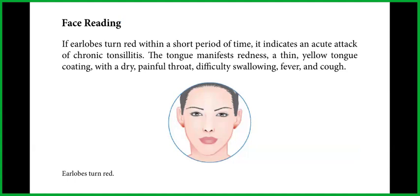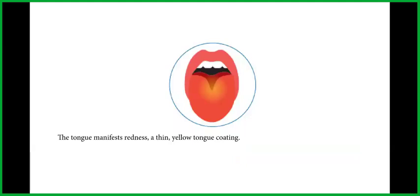Here we can see in this picture where the earlobes turn red. Here we can also see the tongue manifests redness and a thin yellow tongue coating.